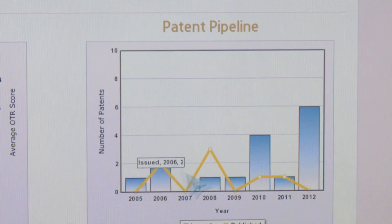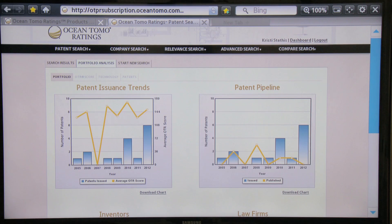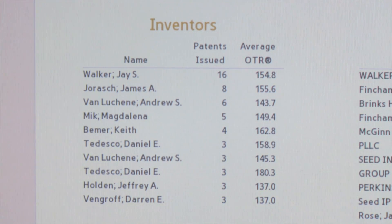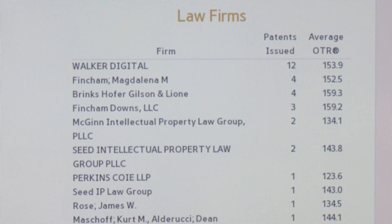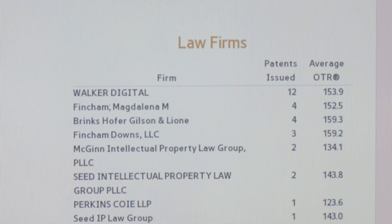As we scroll down the page, you can see the named inventors of the patents, the number of issued patents along with the quality rating of that patent, and a similar set of information for the prosecuting law firms or attorneys that actually worked on the patents.